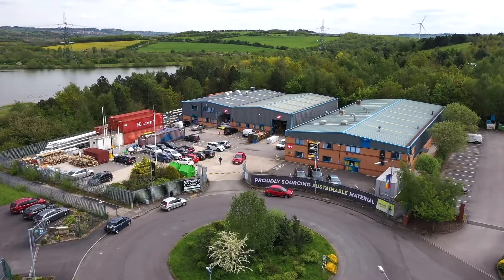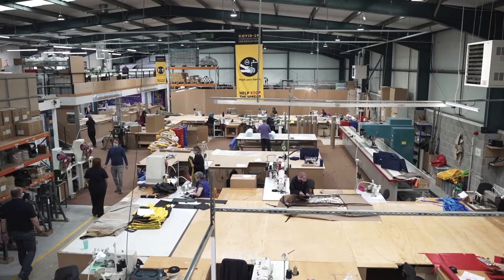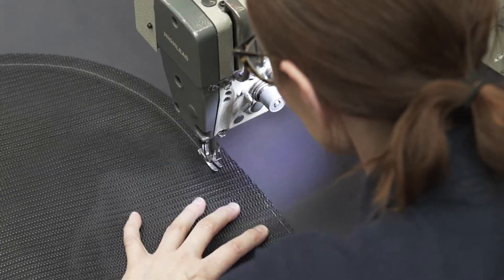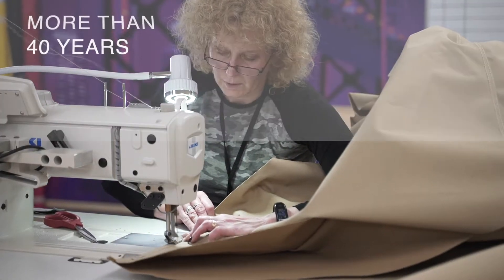Specialized Canvas is the UK's trusted supplier for bespoke and contract sewing solutions, delivering a first-class service to domestic and commercial customers for more than 40 years.